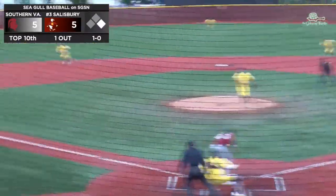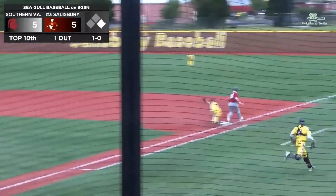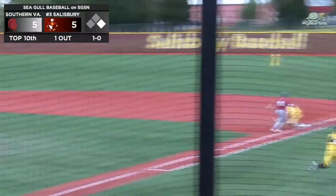Here is Epstein and this one swung on to third. Looking to turn two is Meekins and he will get it — a great play there from Salisbury. Justin Meekins able to turn the double play. The Seagull veteran.